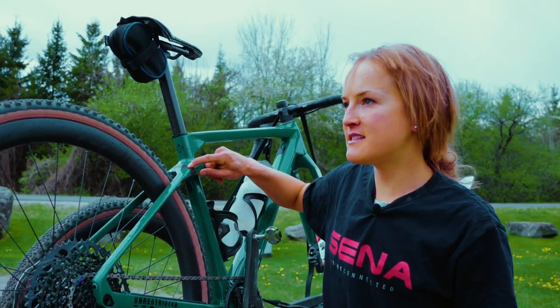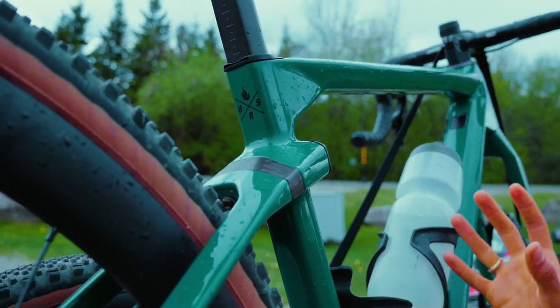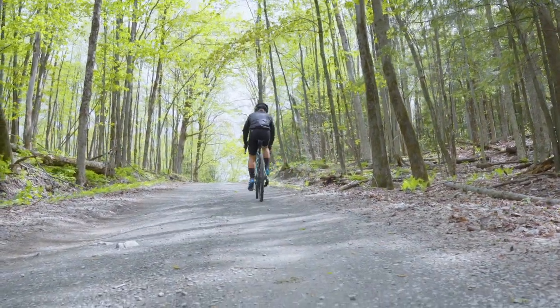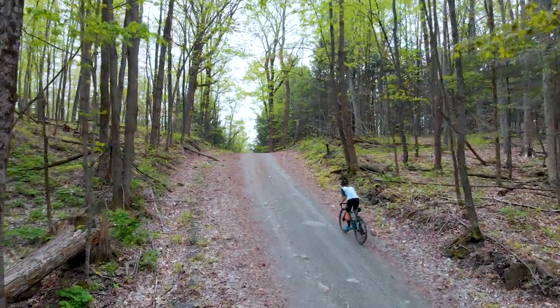See this insert here? This is the MTT technology from BMC and it allows for 15 millimeters of travel. That's not too much, so the bike is still pretty rigid like a road bike, but it offers just enough cushioning so that I can go on some really bouncy stuff and still come out alive. I love this bike.